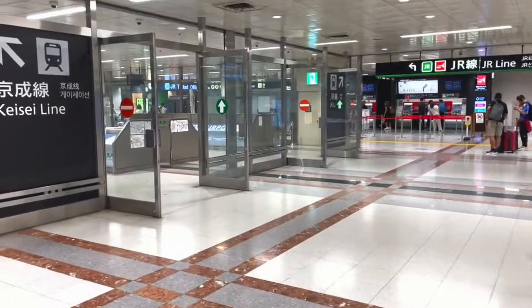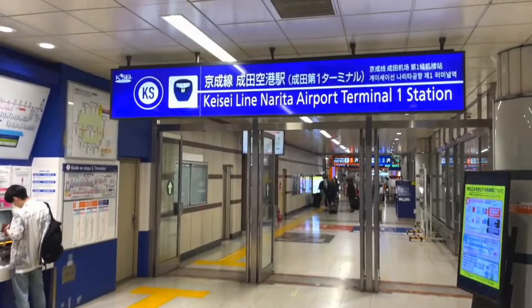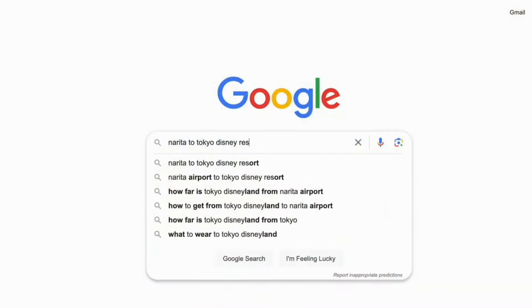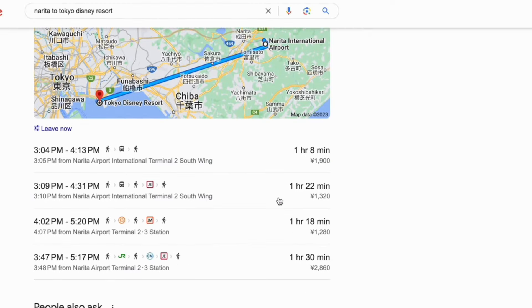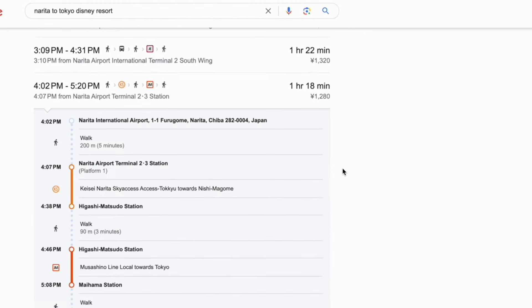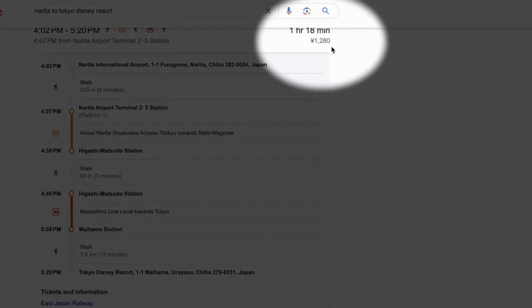In this Japan travel video, we will take the Narita Sky Access Line going to Tokyo Disney Resort. First, let me show you the route by doing a search on Google Maps. By taking this route, it will cost us approximately 1,280 yen.